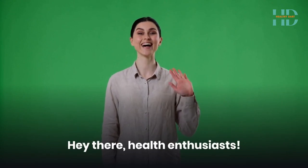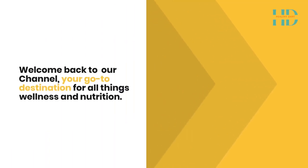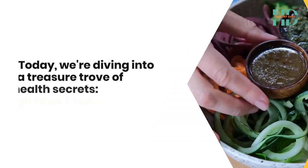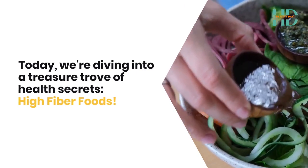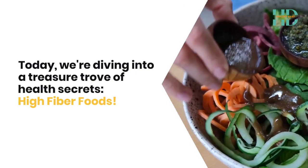Hey there, health enthusiasts. Welcome back to our channel, your go-to destination for all things wellness and nutrition. Today, we're diving into a treasure trove of health secrets — high-fibre foods.